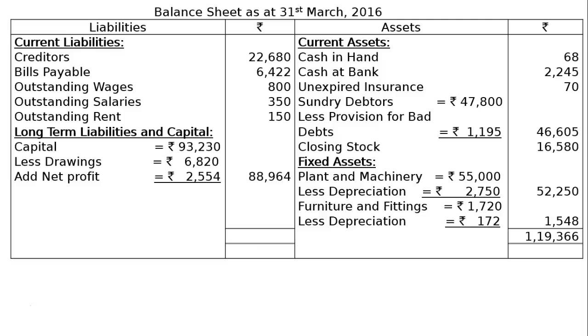And finally, the liabilities side totalling is Rs. 1,19,366. And this is the final answer.